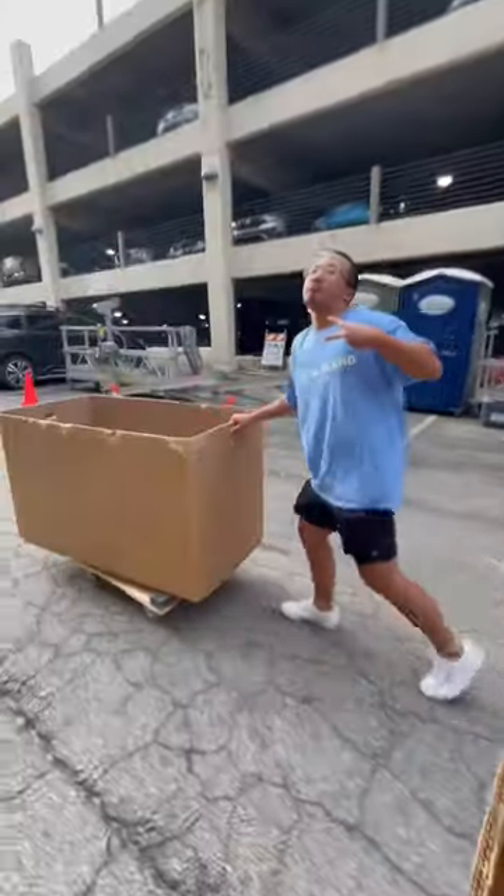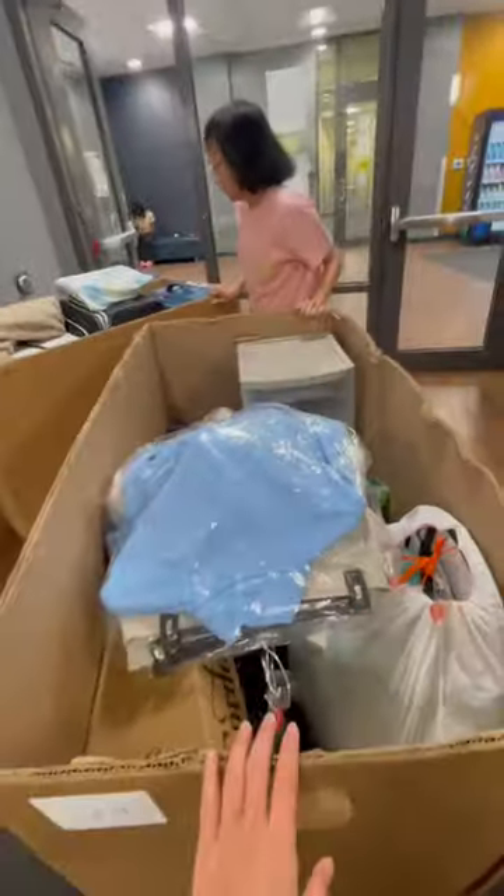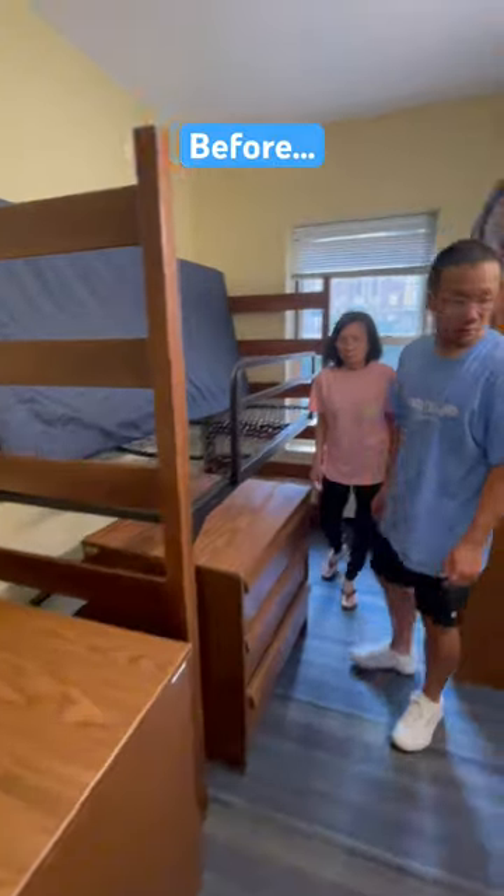It's officially college move-in day, so it's time to go pack and move into my brother's college dorm. My brother is a sophomore at Georgia Tech in Atlanta, Georgia, and we are going to transform his college dorm bedroom.